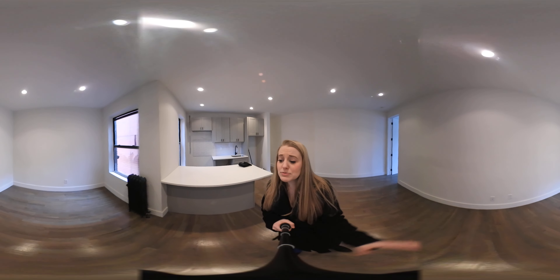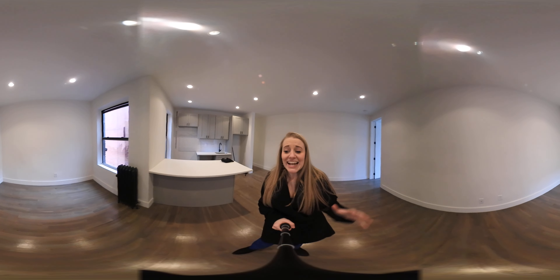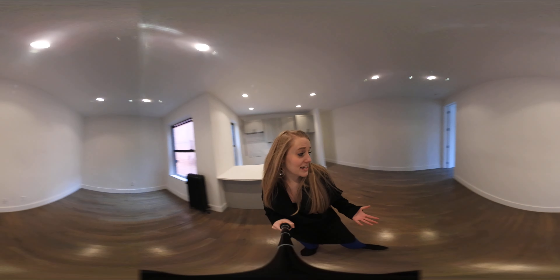And you can see that this living space is absolutely massive. We've got two windows, which brings in some natural light from outside. And we really have a ton of space for couches and entertainment systems to do whatever you'd like with this space.